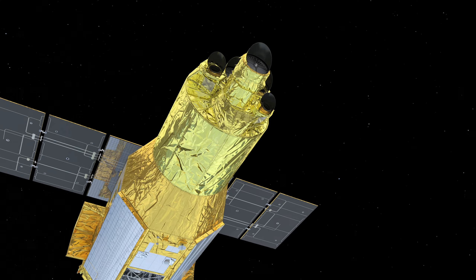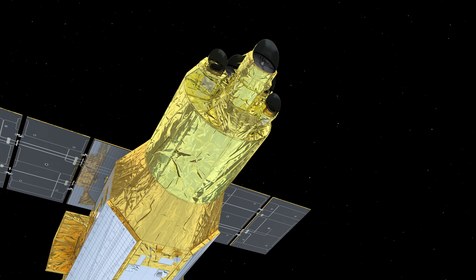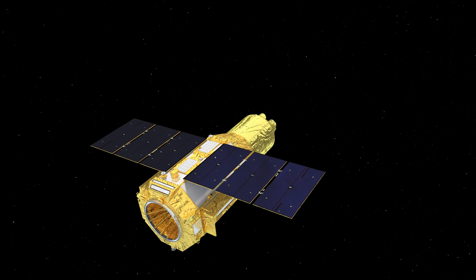The spacecraft weighs over 5,000 pounds, stands over 30 feet tall, and will orbit approximately 340 miles above Earth.